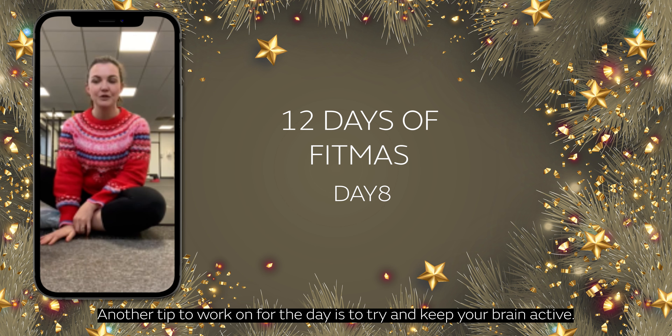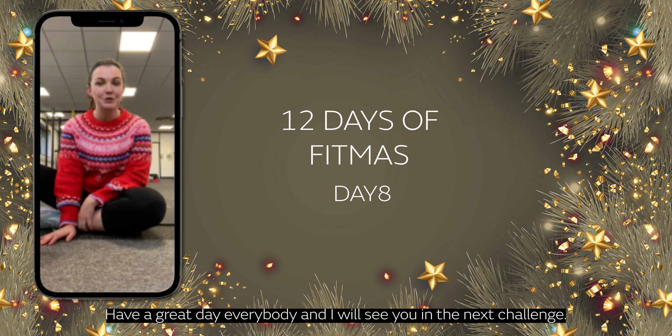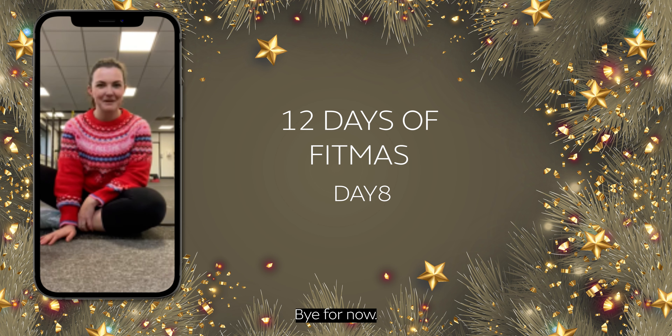Another tip to work on for the day is to try and keep your brain active. Sudoku puzzles are great. Board games at this time of year when it's really chilly outside are also fantastic. Have a great day everybody and I will see you in the next challenge. Bye for now.